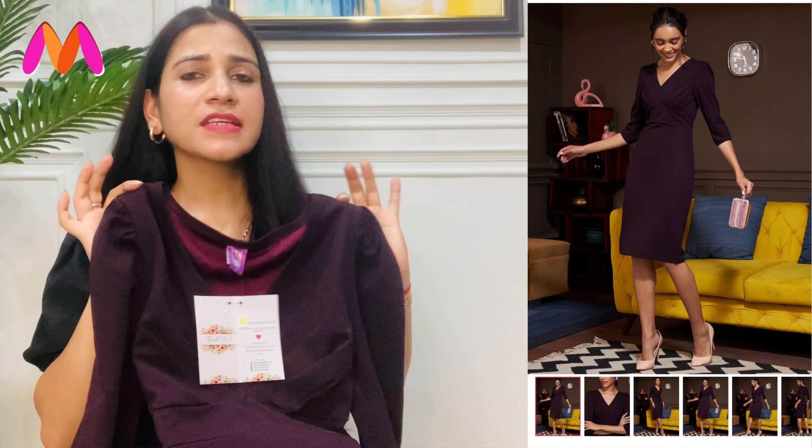If you want to wear something different, you can check out this dress. You can also wear heels, flats, or white shoes — whatever you are comfortable with.